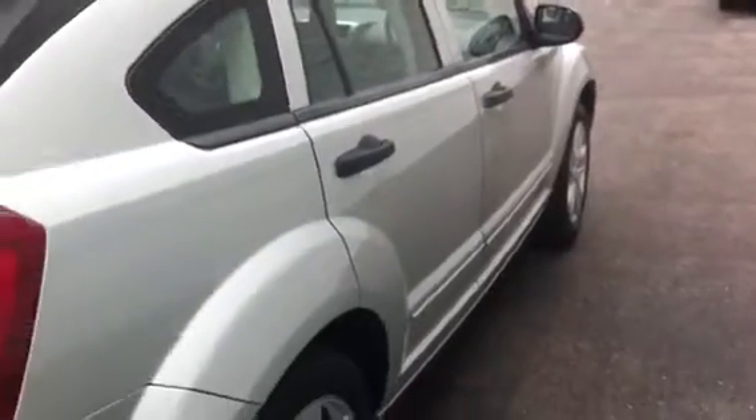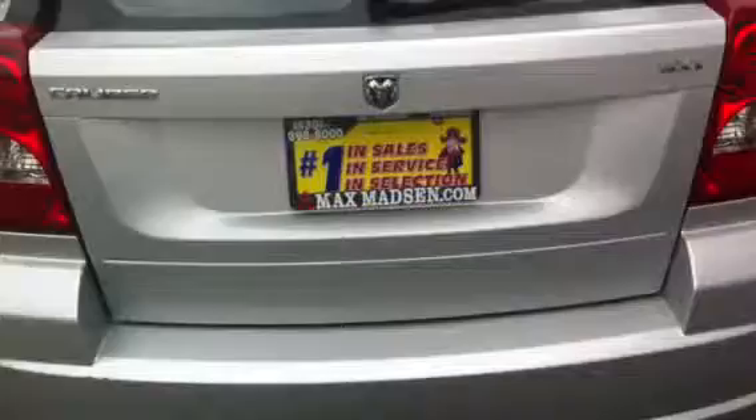Look at the panels — all really nice. No dings, dents. Actually one of our newer cars in the lot, just got in a couple days ago, got through detail and everything. It's in great shape.